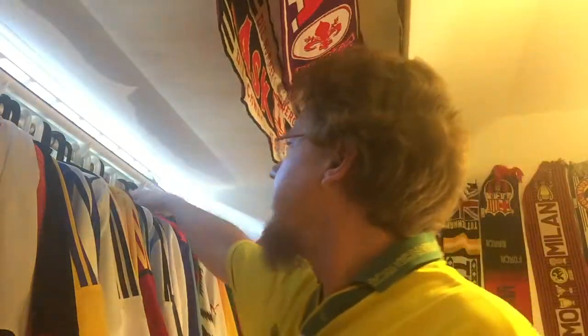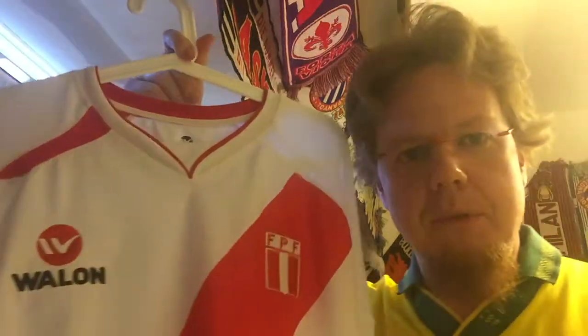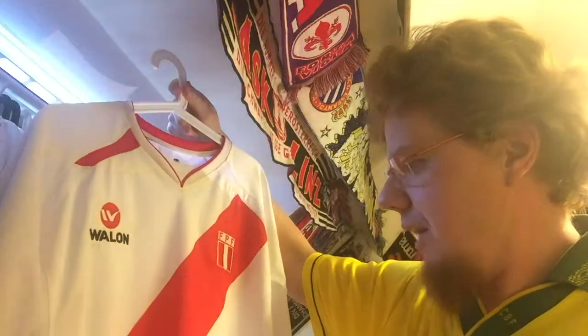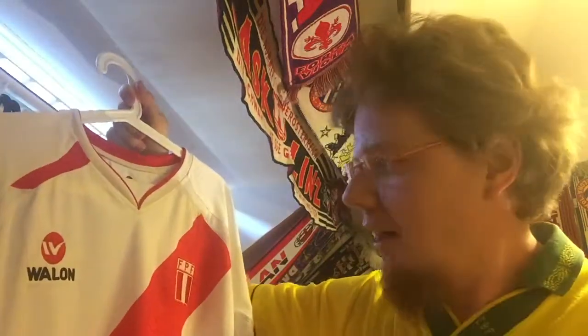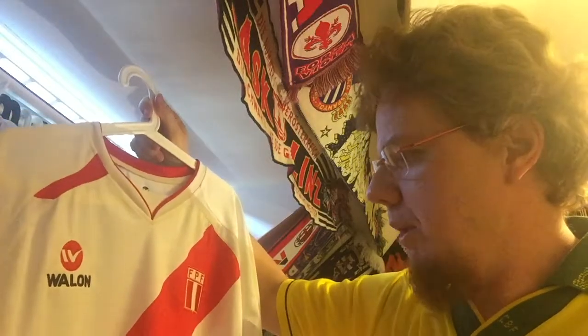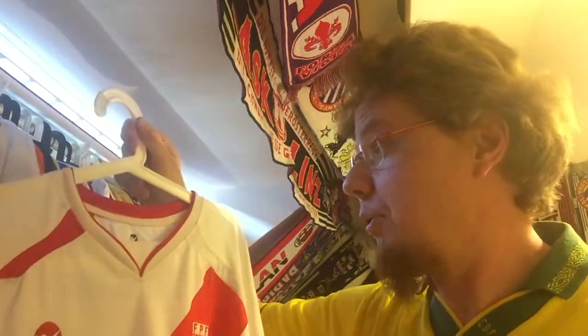So let's look at the third ever South American national team jersey I own. This beauty is from Peru — it came kind of unexpectedly. I bought this in 2009 at the airport in Lima when leaving Peru. They had them there very cheaply — both the home and the away. The away was basically a color reversal, and I was so close to buying both of them.